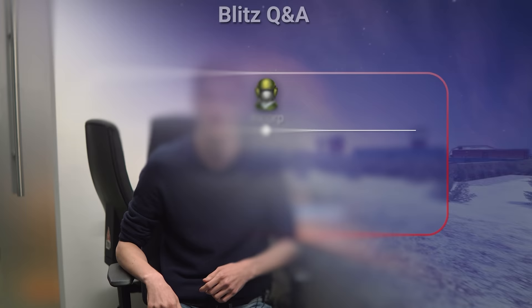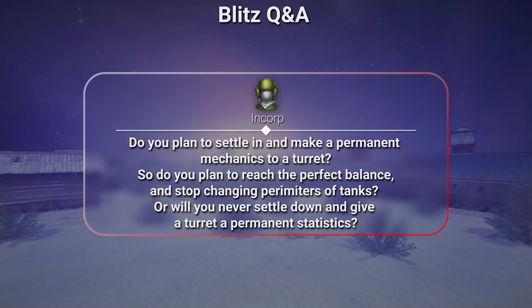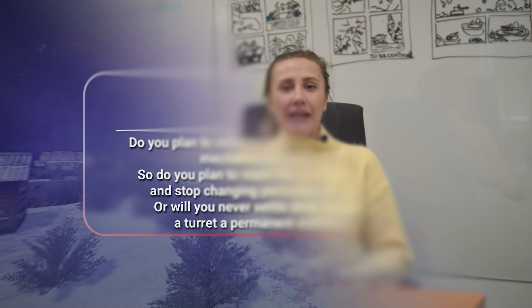Do you plan to reach the perfect balance and stop changing parameters of tanks — will you ever give a turret permanent statistics? Once in the history of Tanki Online, we sat down to develop the final rebalance, which would make everything right. It was the worst version of balance in the game. Balance parameters will be constantly adjusted to maintain a healthy meta. The addition of new content continues, the old meta is improved and new mechanics appear. Otherwise, players would get bored playing the same stuff every year.